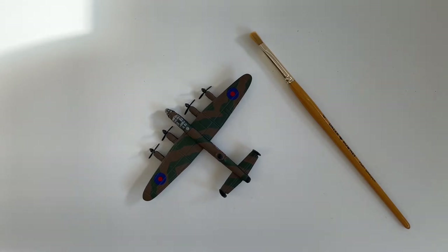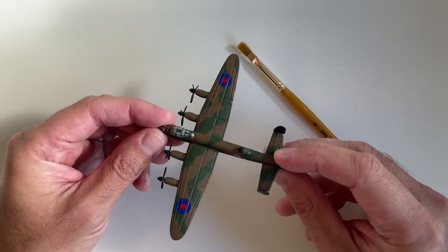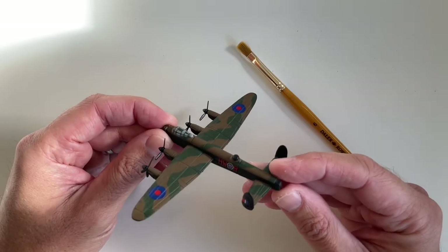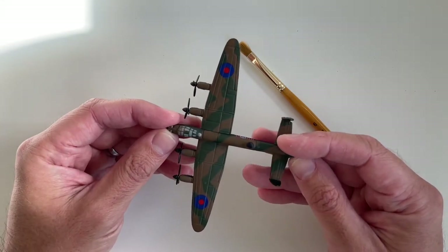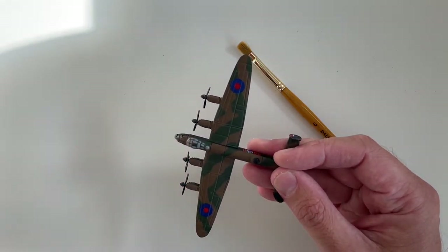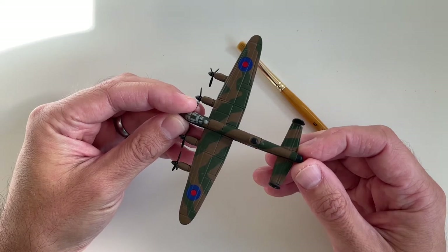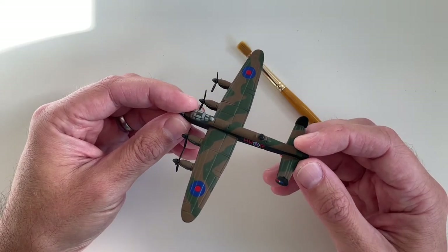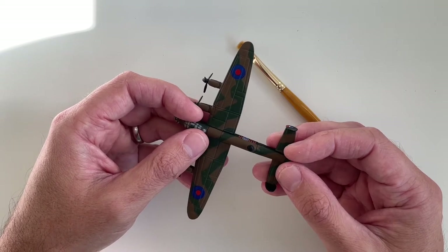Hello and welcome to this short video, where I will be dusting this model. It's a die-cast metal model of an Avro Lancaster. In the past I have released a video of me dusting a Spitfire, and I've also got a Hurricane as well — the Battle of Britain memorial flight: the Lancaster, the Spitfire and the Hurricane. So today I'll do a little bit of overdue dusting of my Lancaster.